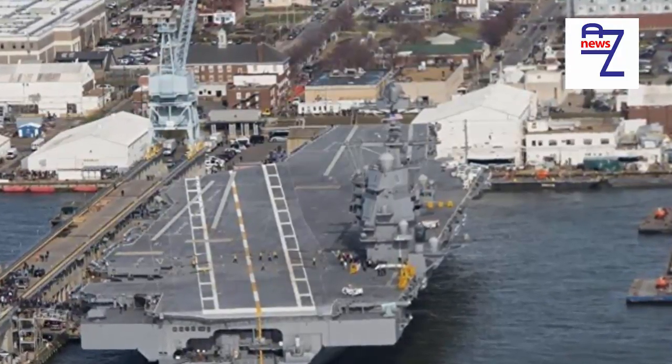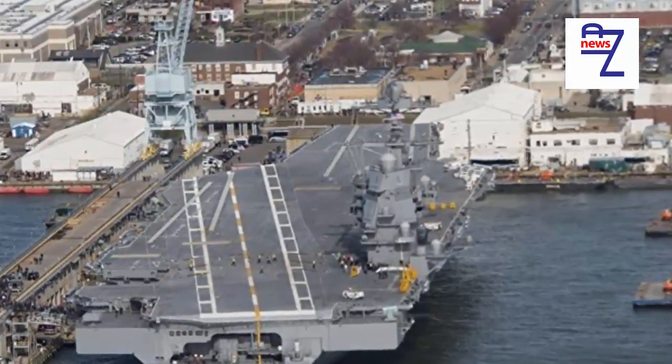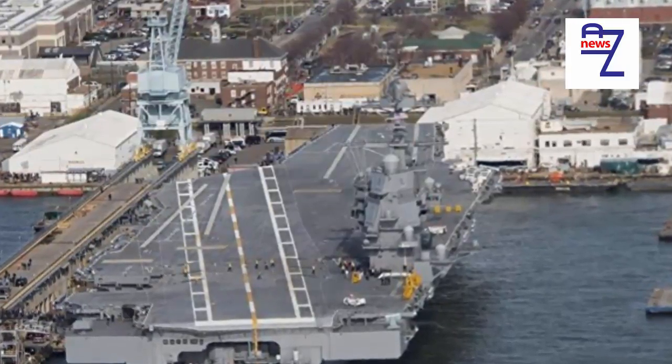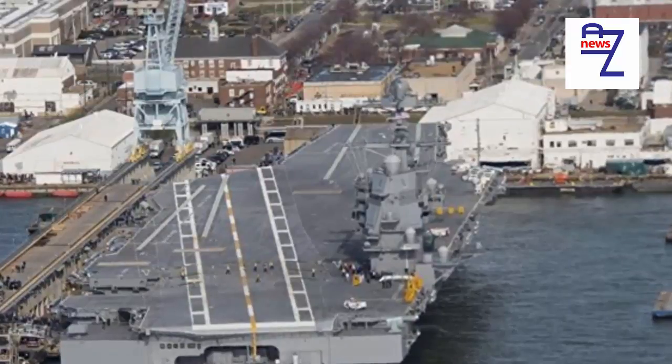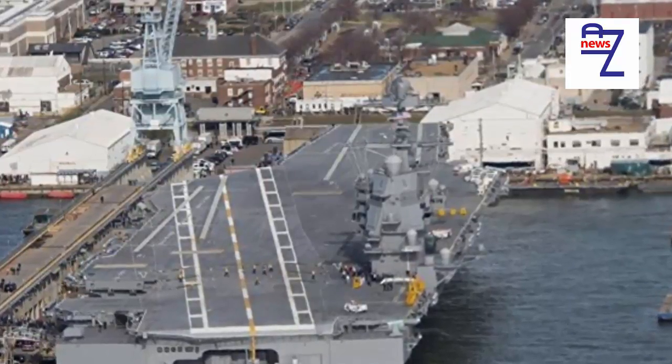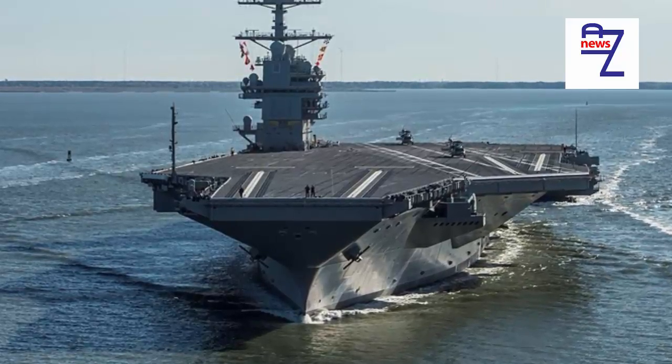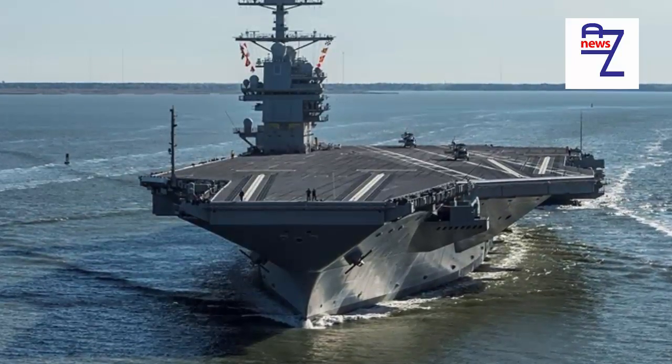RAM Rolling Airframe Missiles: These small surface-to-air missiles are named because the missile spirals around its longitudinal axis like bullets out of rifled barrels. It travels at Mach 2.0, has a range of 5.6 miles, costs USD $1 million each, and carries a 25-pound blast fragmentation warhead.